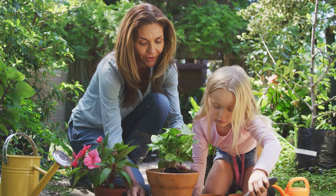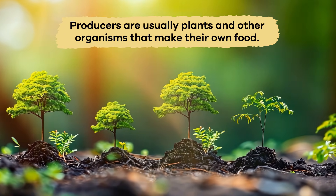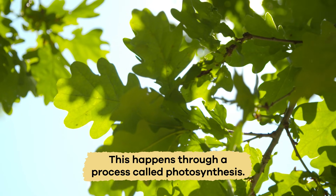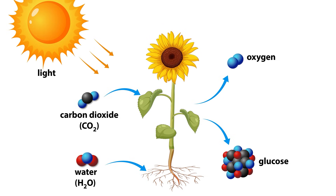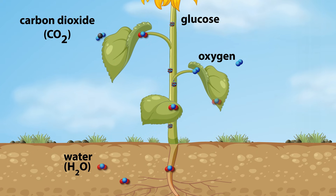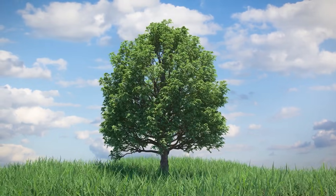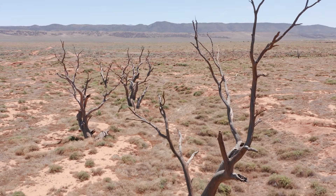Let's start at the bottom of the Food Chain with Producers. Producers are usually plants and other organisms that make their own food. This happens through a process called Photosynthesis. During Photosynthesis, plants use sunlight, water, and carbon dioxide to make energy-rich food. They store this energy in their leaves, stems, and roots, which then becomes food for other animals. Without Producers, there would be no energy available for the rest of the Food Chain.